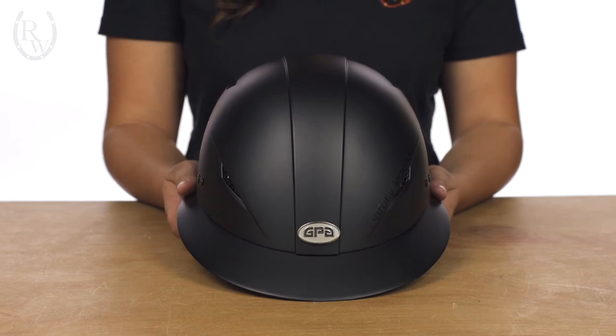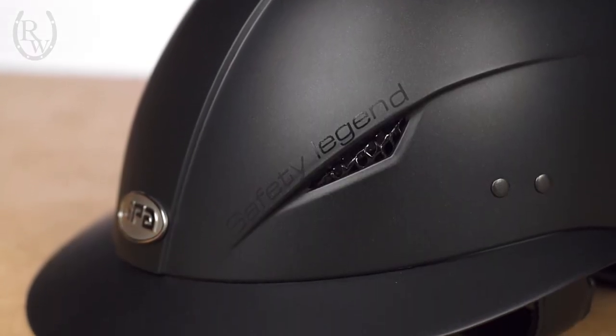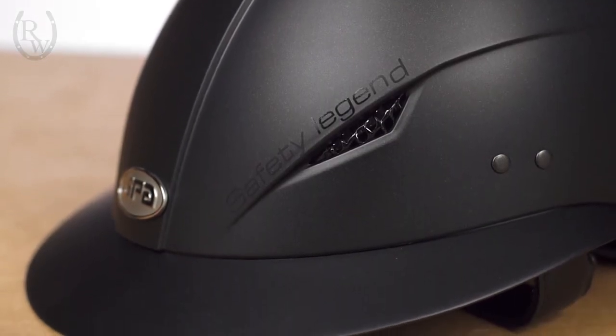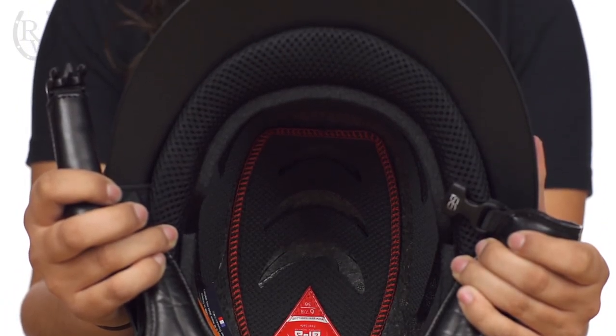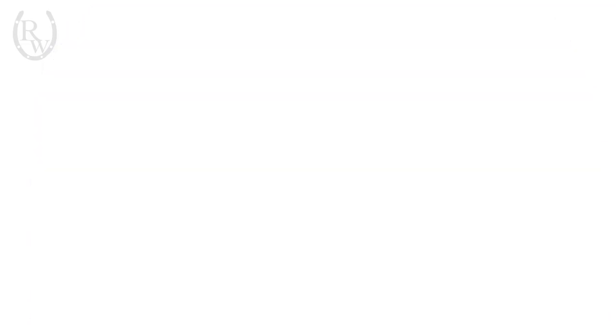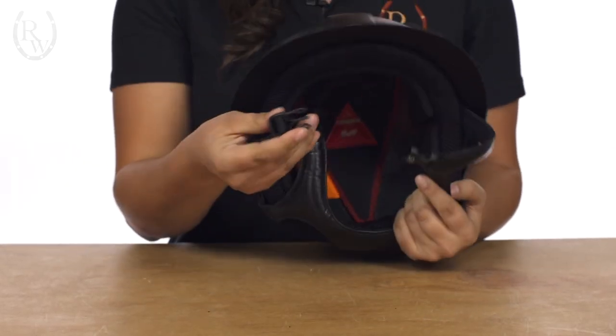The last helmet I'm going to show you is the GPA Little Lady riding helmet, which offers a sporty and more affordable alternative to the GPA First Lady. The wider brim offers increased protection from the sun while the mesh covered vents and Coolmax lining keep your head cool and dry. This helmet also features a matte black finish, padded harness, and dual lock clasp.